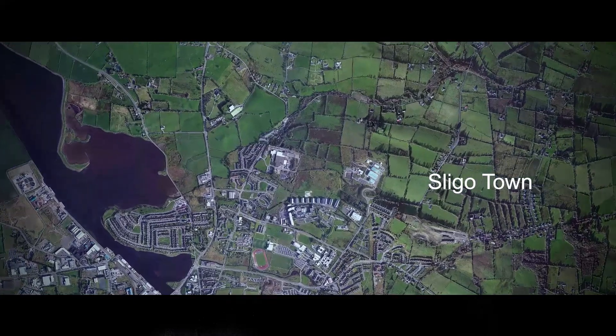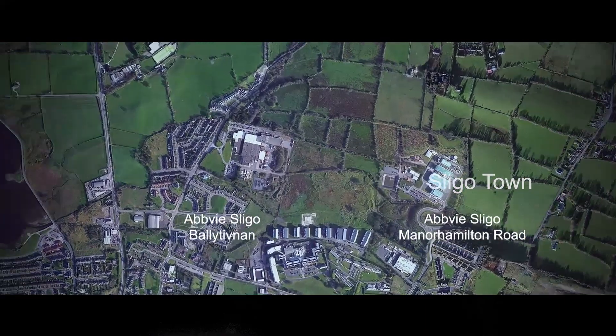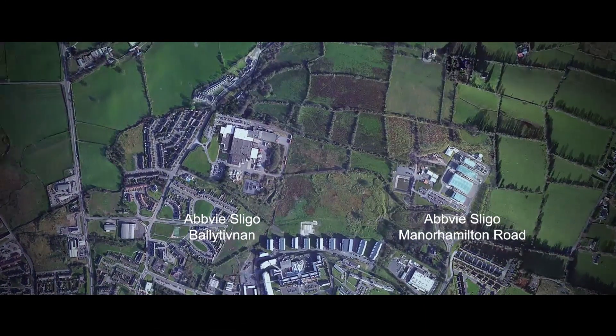Welcome to Sligo, Ireland, where AbbVie has been manufacturing products for the healthcare industry since 1974. The AbbVie Sligo campus has two manufacturing plants with capabilities in medical devices, bulk pharmaceuticals, and oral solid dosage products.